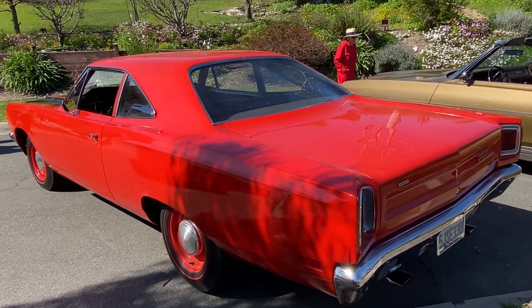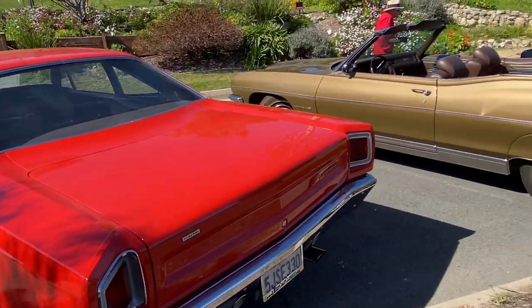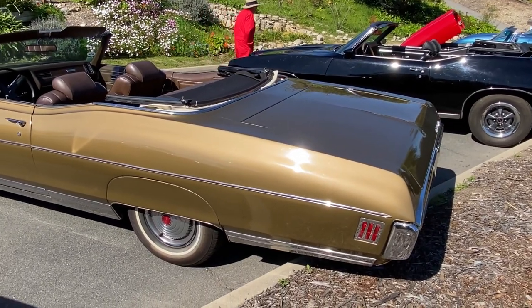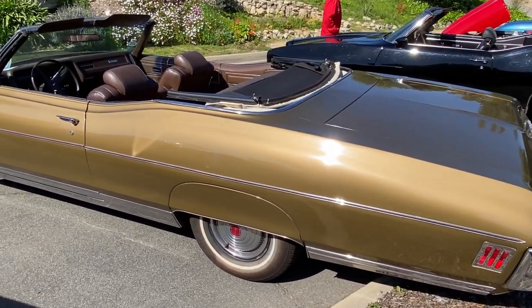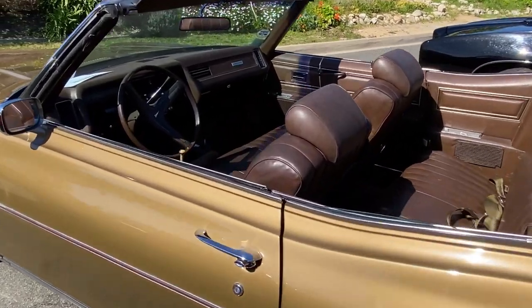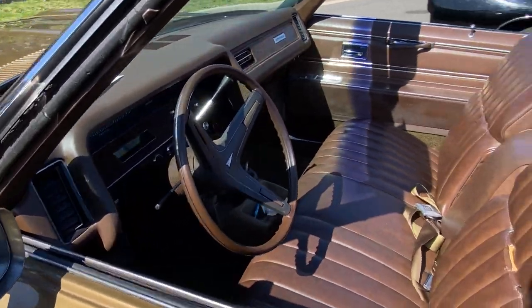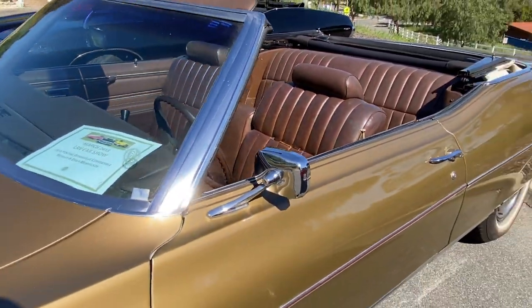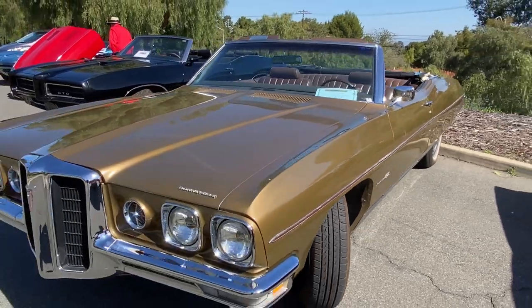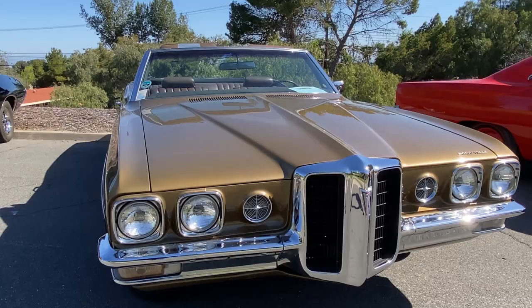This is cool — Bonneville convertible. Something out of a 1960s TV show; you can see the father driving this. Very comfortable car. It's a '70 — '70 Bonneville convertible. You don't see those very often. That front-end treatment's a little unique.